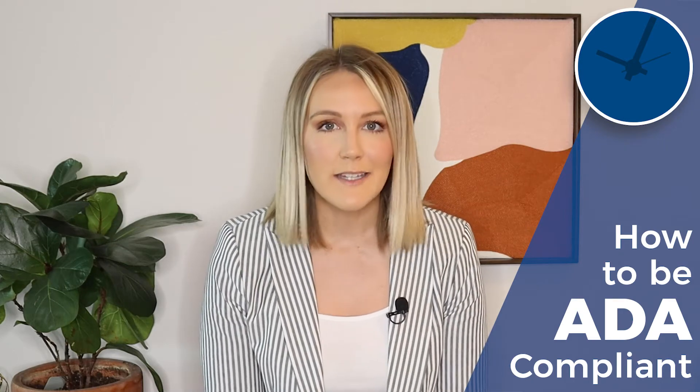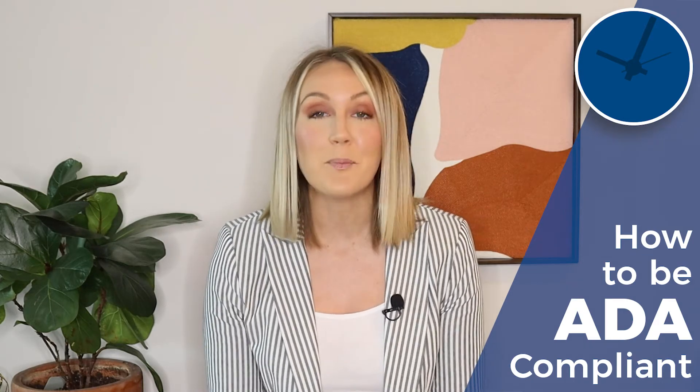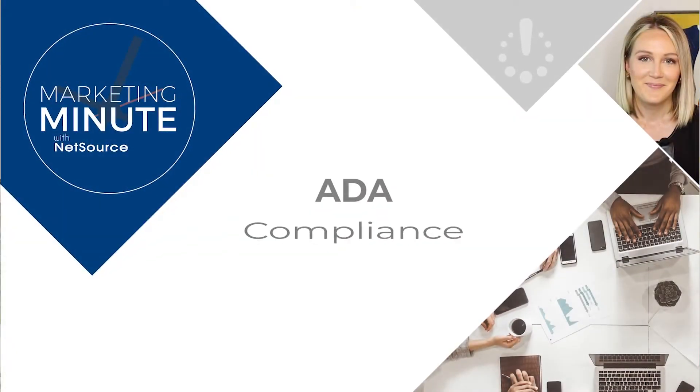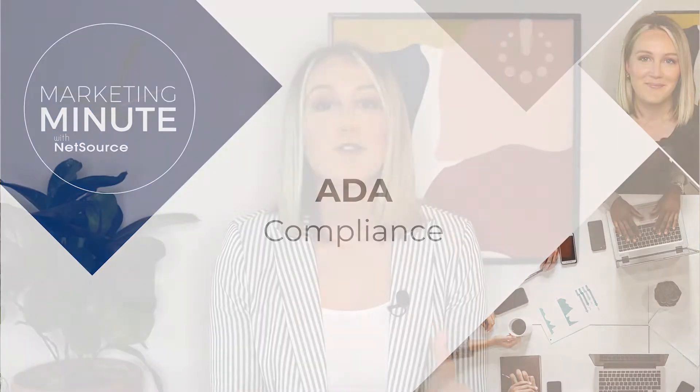Did you know that website ADA compliance is extremely important for your business? Hello and welcome to this Marketing Minute from NetSource, I'm Tori. If you've been connected with us for any length of time, you've probably heard more about this topic. We're really passionate about making sure all of our clients understand the implications of not being compliant.